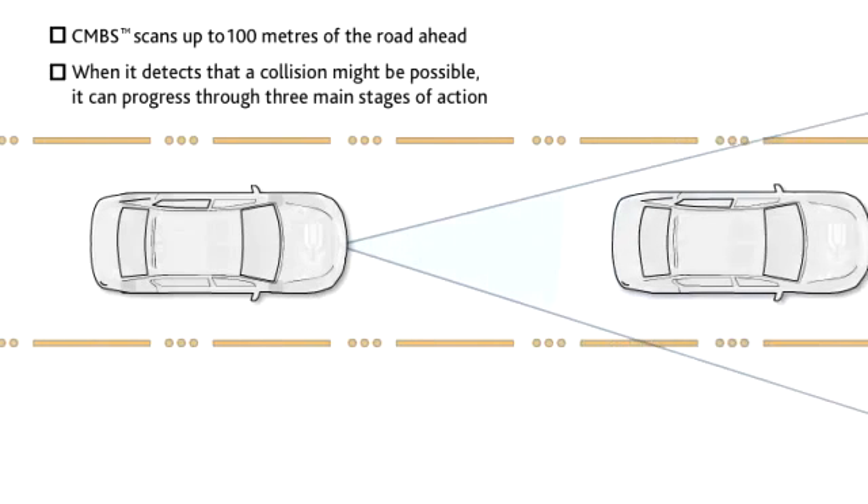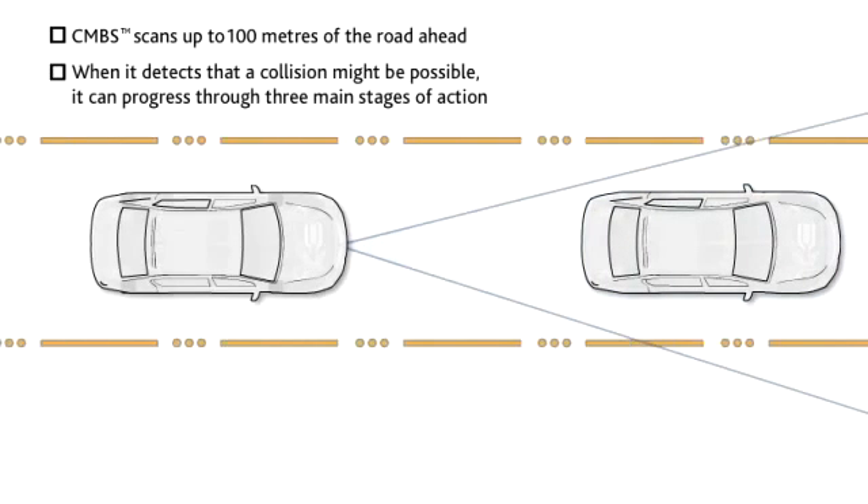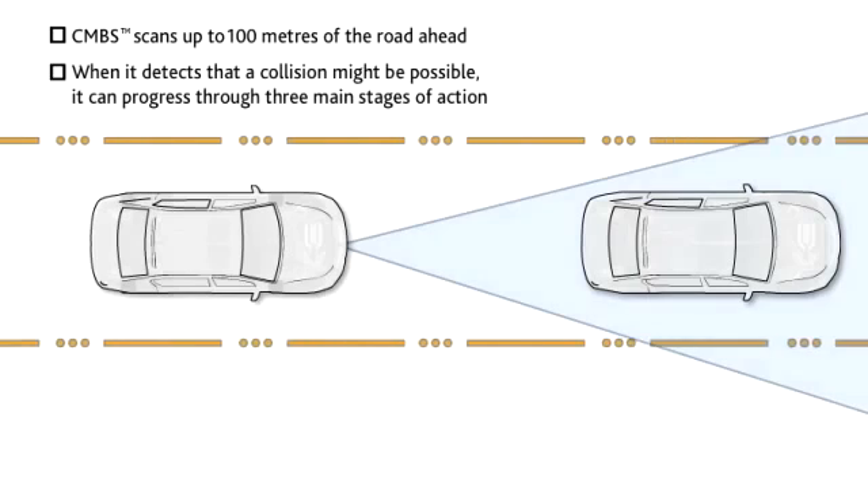When it detects that a collision might be possible, it can progress through three main stages of action, although it may not use all of the stages depending upon the circumstance.